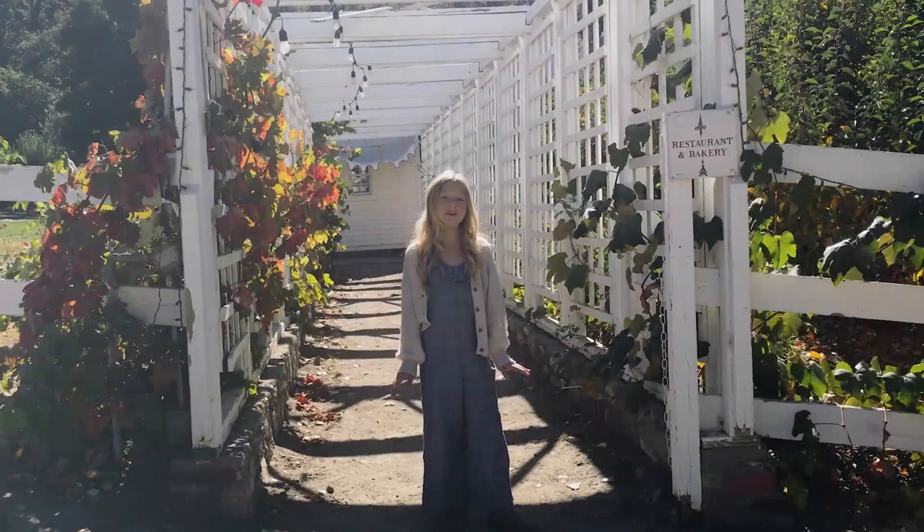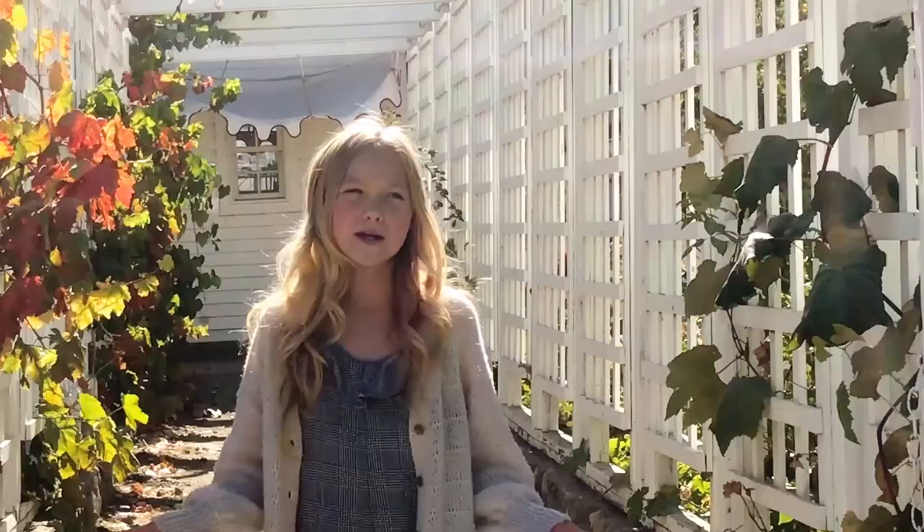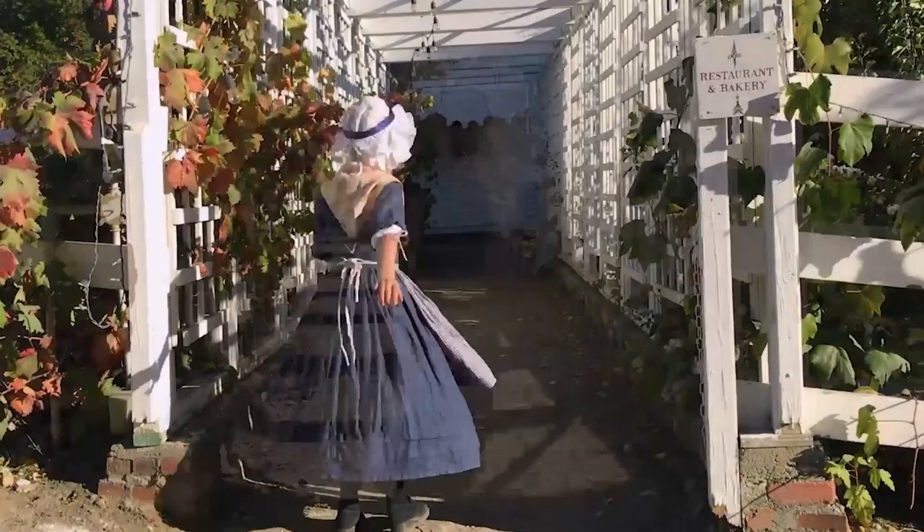I'm so excited today because we took Colonial Crafts on the road, and today we are here at Riley's Farm in Oakland, California. But I can't go back in time looking like this. Much better! Come on, let's go!